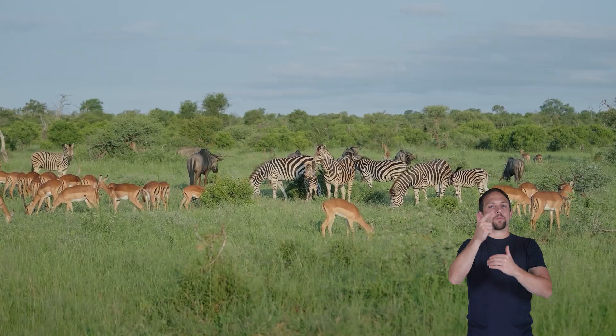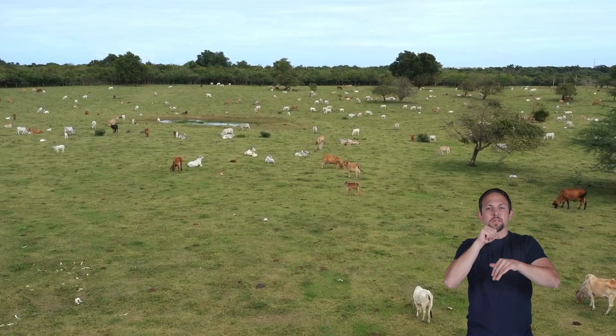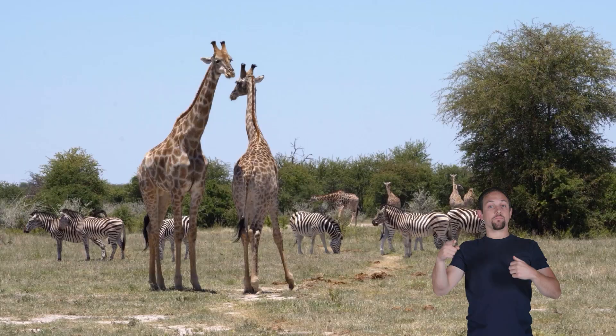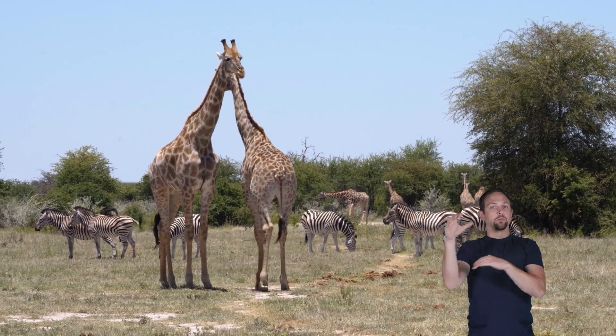This keeps the forest balanced, so plants don't get eaten too much. When tigers are healthy and strong, it's a sign that the whole forest is doing well.